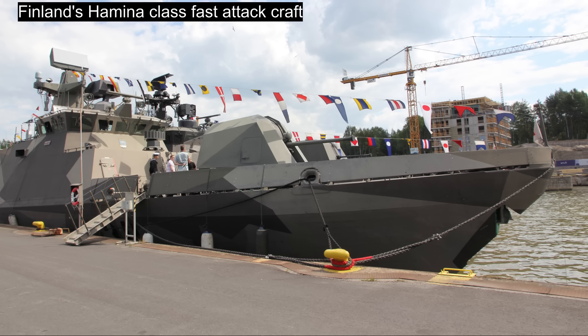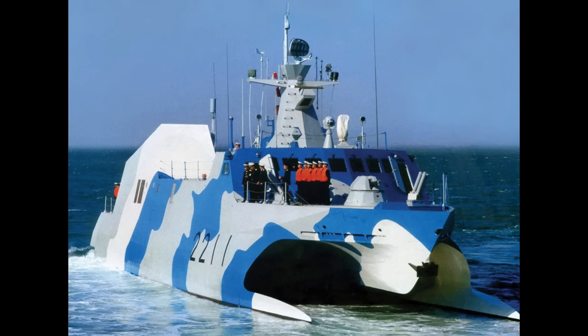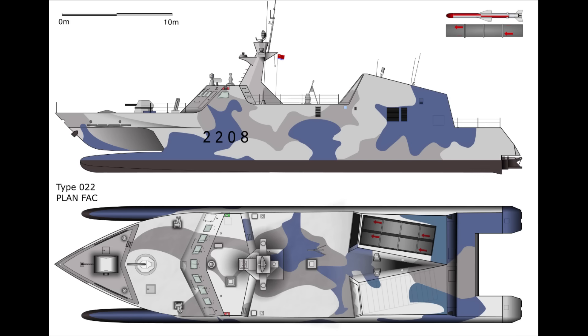If used properly, missile boats like the Type 22 can be a potent threat. The Type 22 has a 220-ton displacement, with a length of 42.6 metres, and a beam of 12.2 metres. Being a fast attack craft, they are far smaller than a corvette. They have a draft of just 1.5 metres, although they may fare better than expected in relatively high sea states, owing to a catamaran design. The catamaran features two parallel hulls of equal length, and usually has a beam that is proportionally large, which offers the ship a lot of stability even in rough sea conditions.